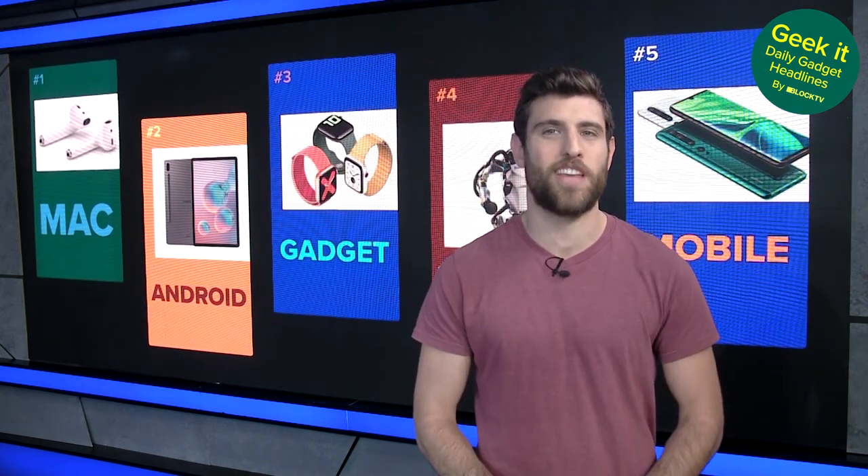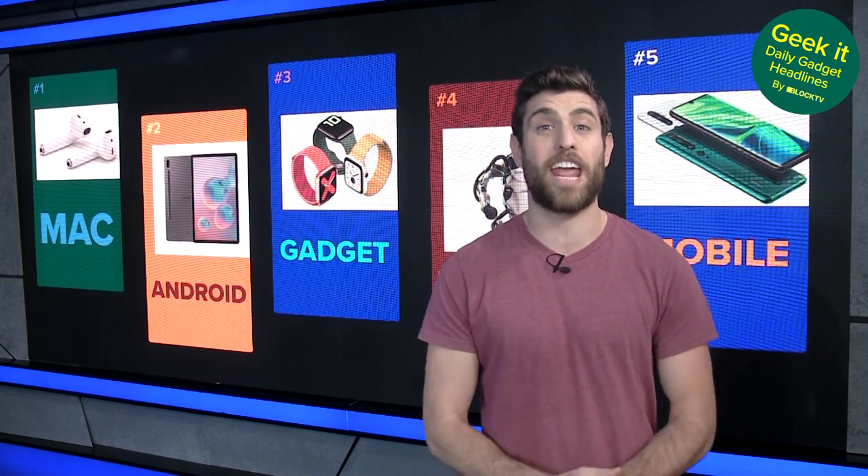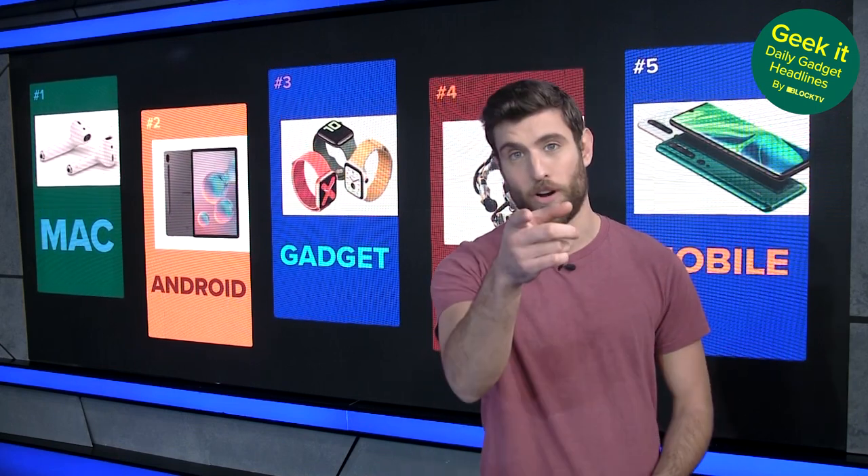It's January 29th. I'm Johanna Hochgauser and this is Geek It, your daily dose of tech news headlines. Today we're looking at an $850 lamp, Cadillac Super Cruise and more. Let's do it.